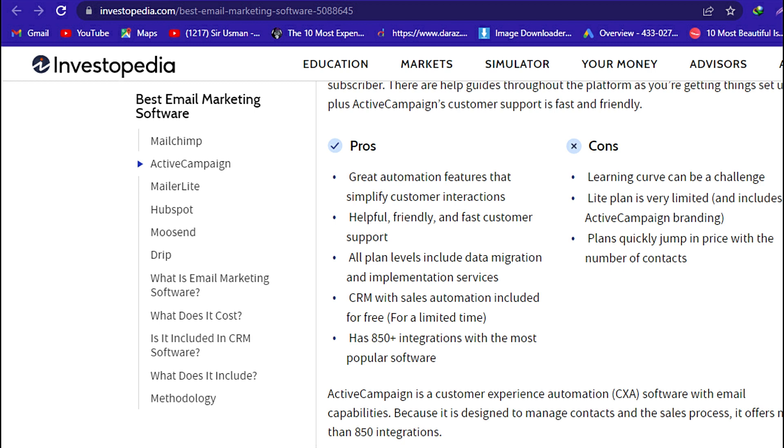Cons: Learning curve can be a challenge. The light plan is very limited and includes ActiveCampaign branding. Plans quickly jump in price with the number of contacts.